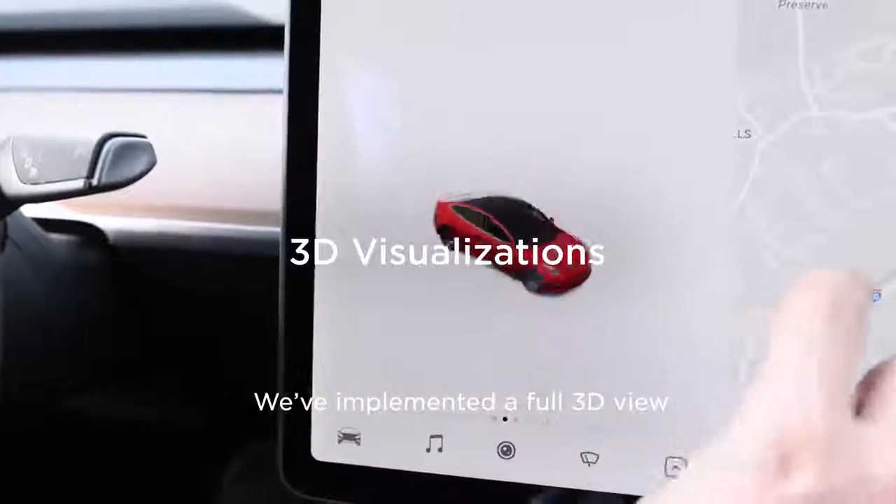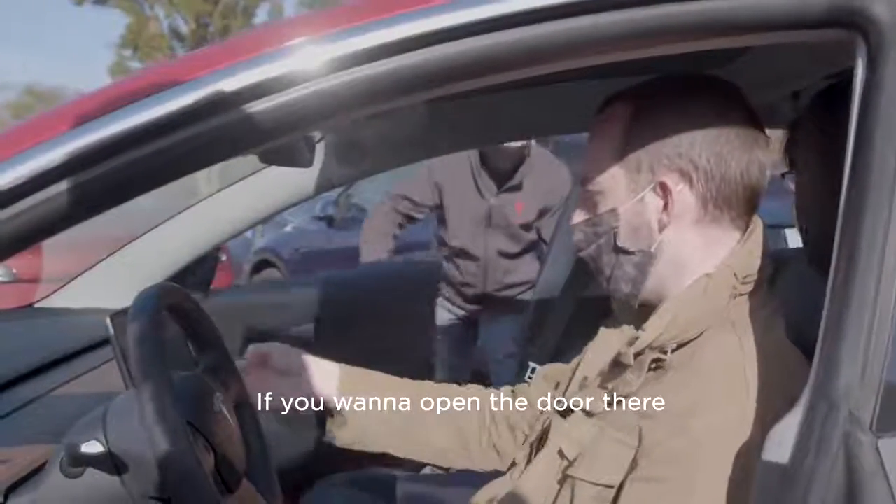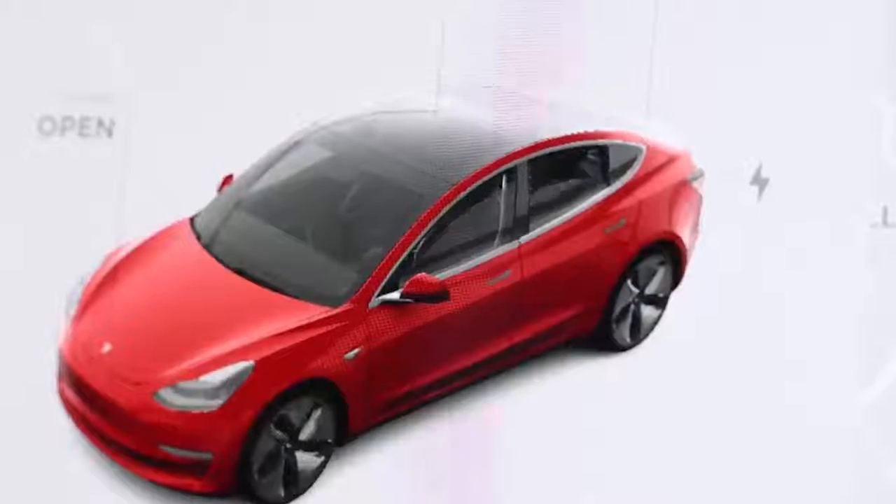We've implemented a full 3D view. We can even see different aspects of the car moving. If you want to open the door there...